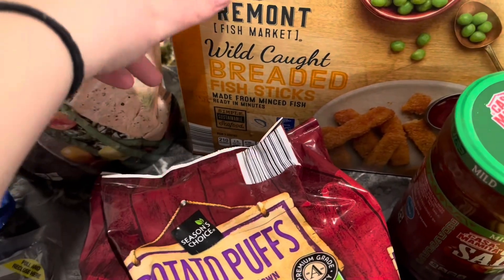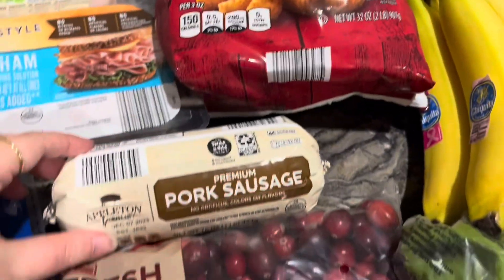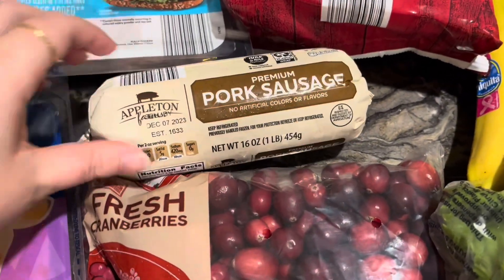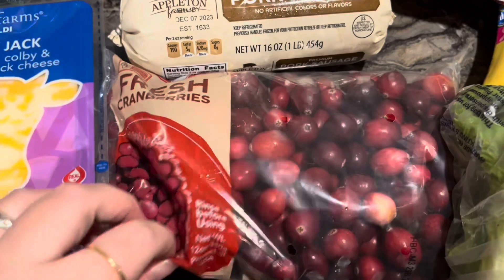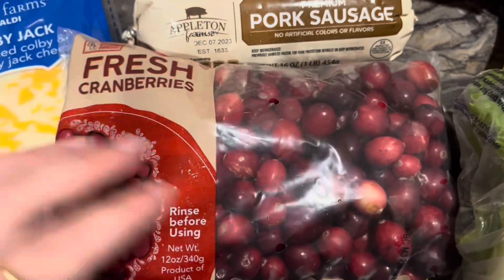I got some pork sausage for biscuits and gravy, and then Aldi had these fresh cranberries for only 99 cents a bag, so I picked up a bag so I could make some cranberry juice and can it. I got a big head of lettuce for those subs.